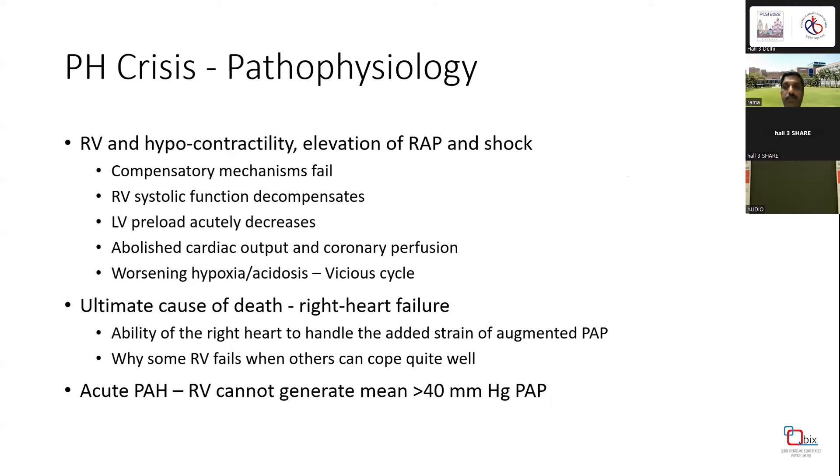What is the pathophysiology of PH crisis? There is classically evidence of RV hyperactivity, elevation of RA pressure, RV systolic dysfunction, and shock. The compensatory mechanisms fail, RV systolic dysfunction worsens, and then there is decompensation. LV preload actually decreases, which abolishes cardiac output and coronary perfusion. Worsening hypoxemia and acidosis further exaggerate this vicious cycle, and the ultimate cause of death is right heart failure.